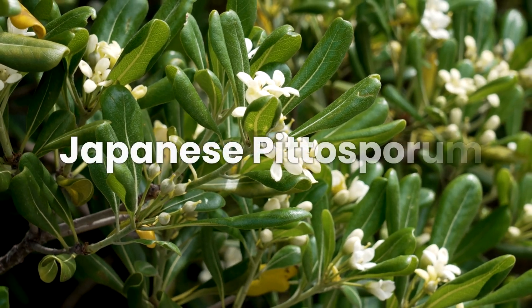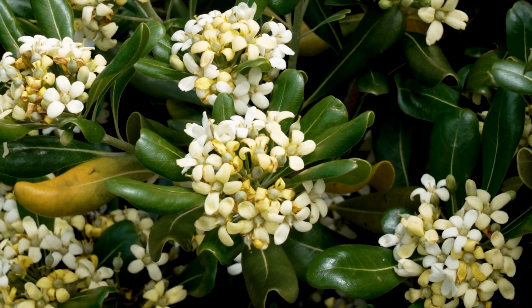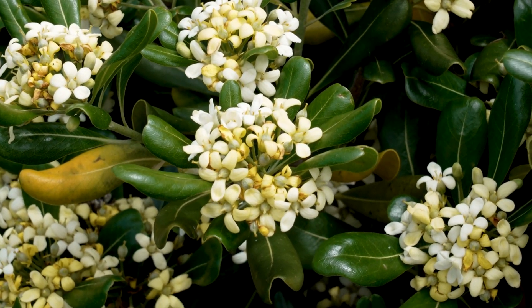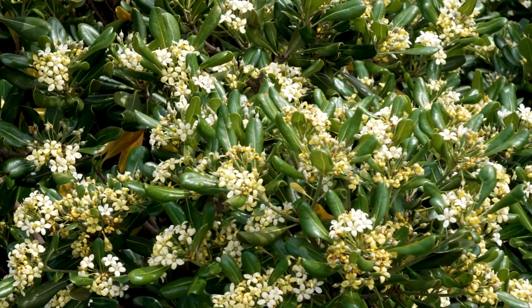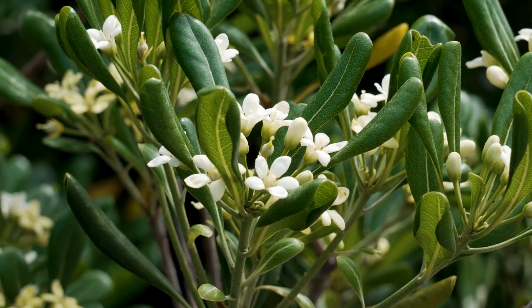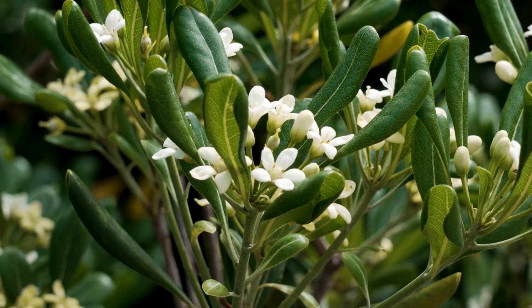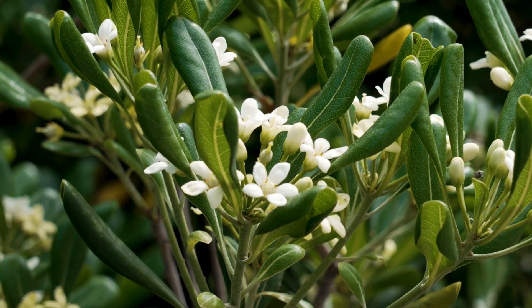Next, we have the Japanese Pittosporum. With its purple, cream, and yellow flowers, it adds exotic beauty to your garden. Thriving in full sun to partial shade, these shrubs can grow up to 10–15 feet tall — a statement piece for sure. The Japanese Pittosporum is a versatile shrub with colorful flowers and glossy foliage, making it a standout feature in any garden or landscape.